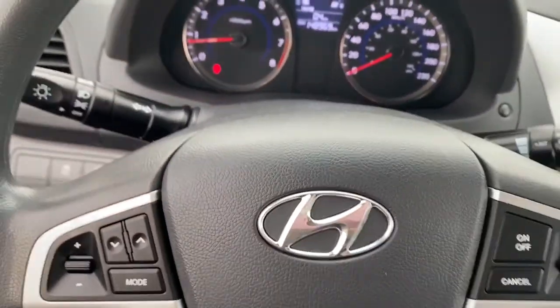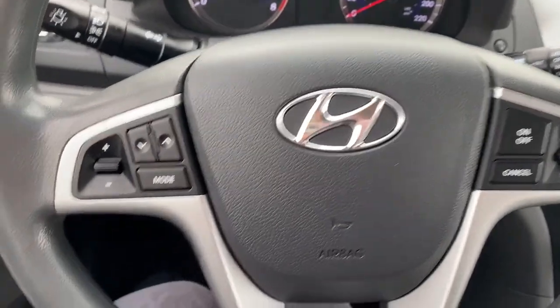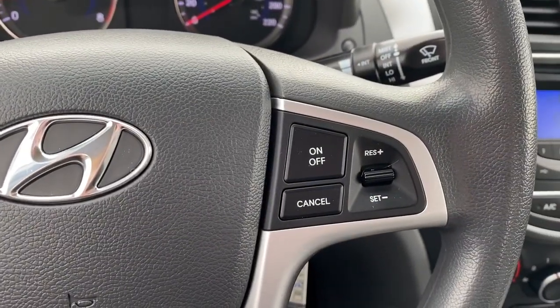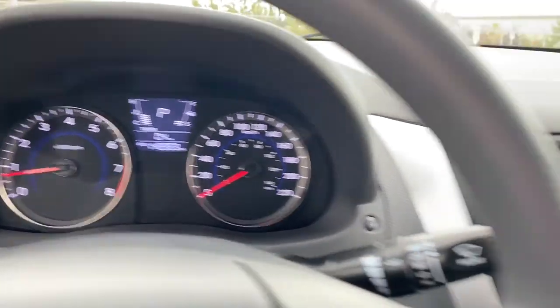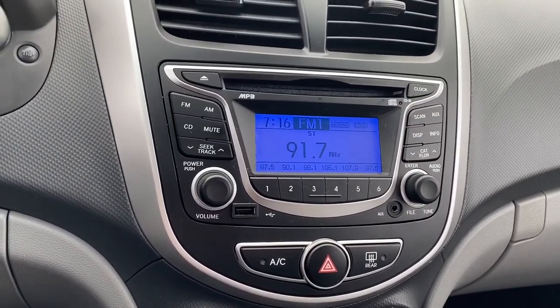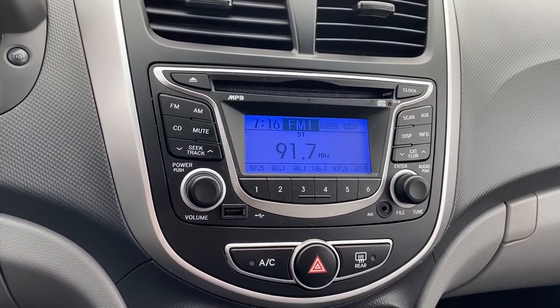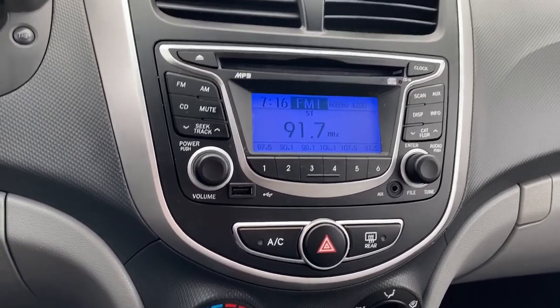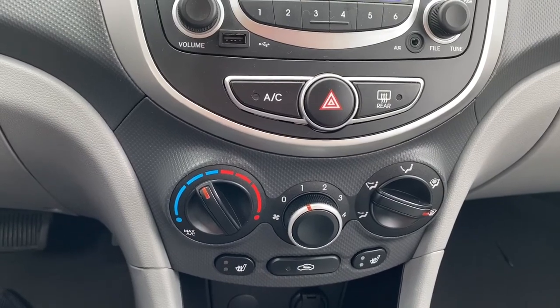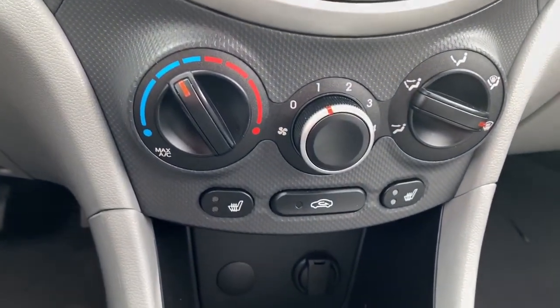I'll climb in and we'll take a look at the steering wheel. On the left side, we've got the audio buttons, and on the right side, we've got the cruise control buttons. Here we have the dash. To the right, we have our stereo — a CD player, a USB and auxiliary plug-in. Below that are the climate control buttons with air conditioning. We've also got heated front seats.